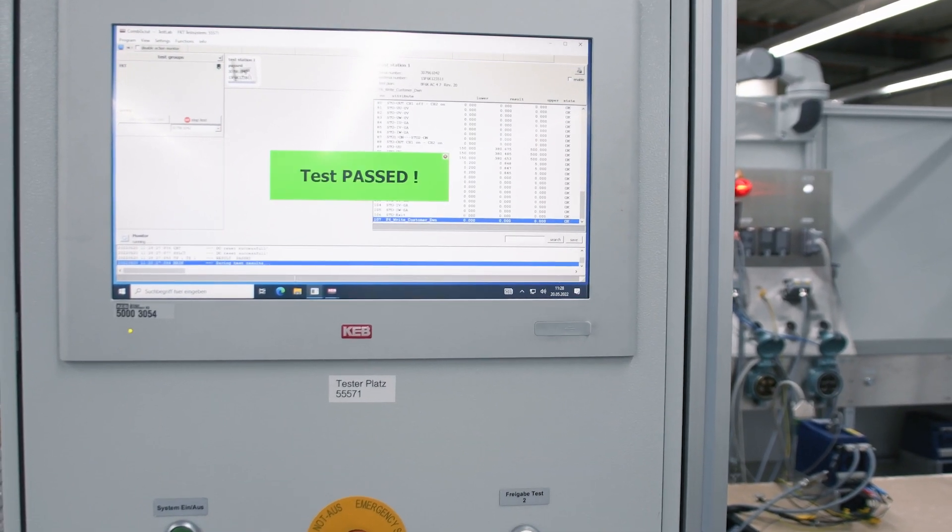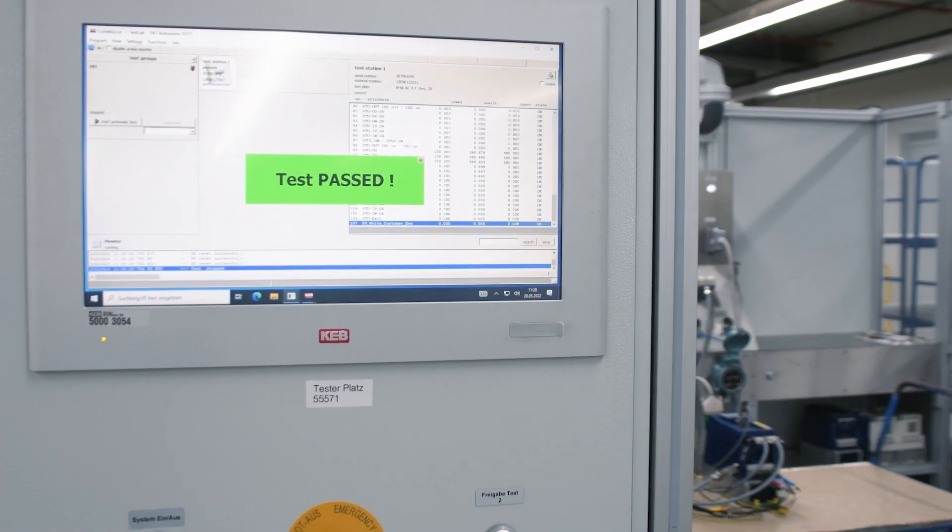With our express or overnight service we get your machine working again as quickly as possible. If you would like to send a device for a repair or would like to book an express repair, simply contact me by phone or email.